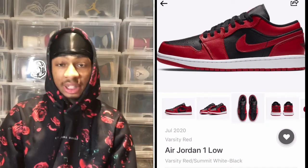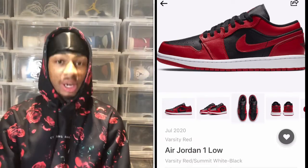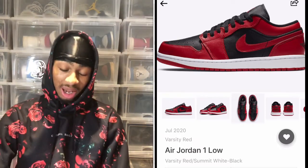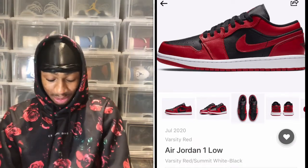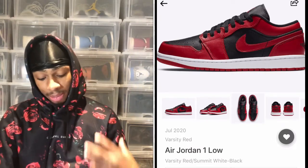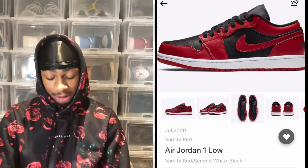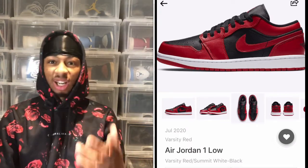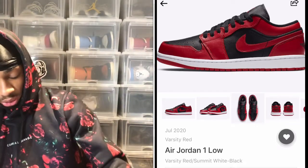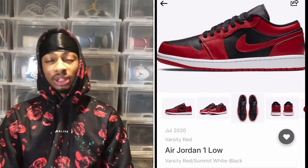The first shoe is the Air Jordan 1 Low Varsity Red, retailing for $90 USD. Jordan 1 lows are not really my thing — a low just doesn't cut it for me. The colorway is okay, kind of like a bread colorway, but it's not gonna sell me. It's a pretty good price point but it's definitely something I'm gonna pass on. With Dunks getting hot, you might see more Jordan 1 lows try to come out, but it's just not the same.